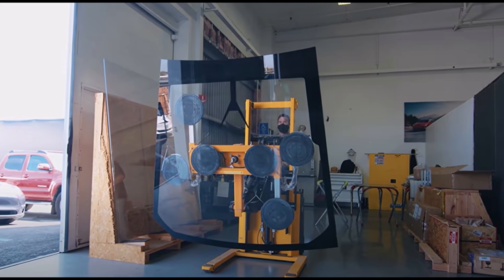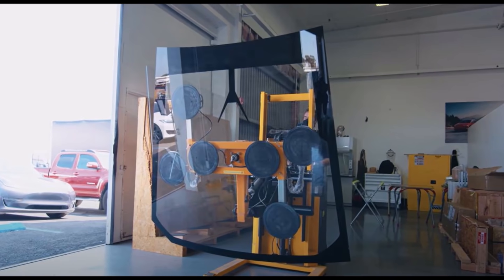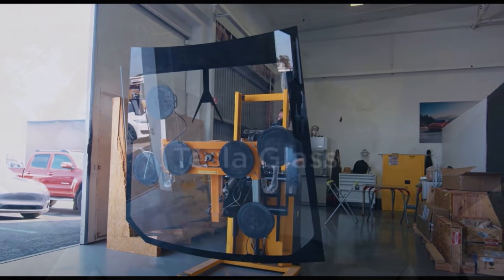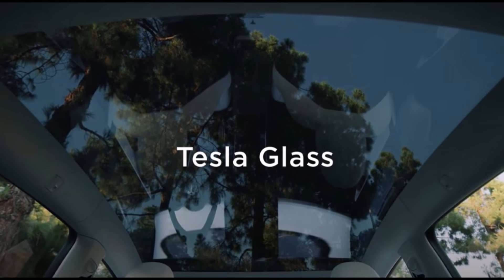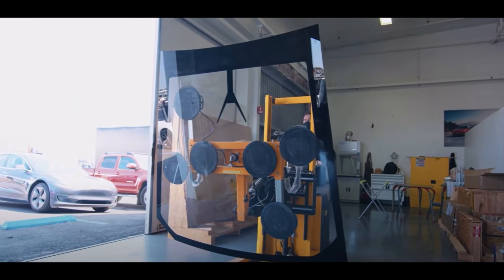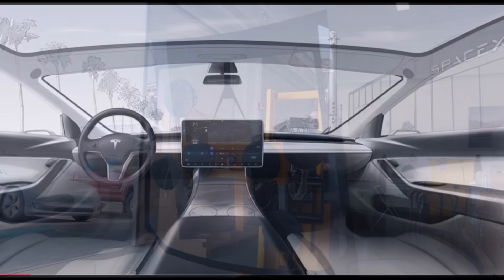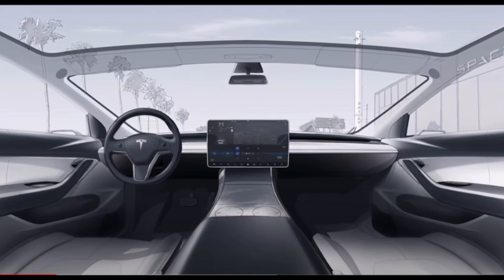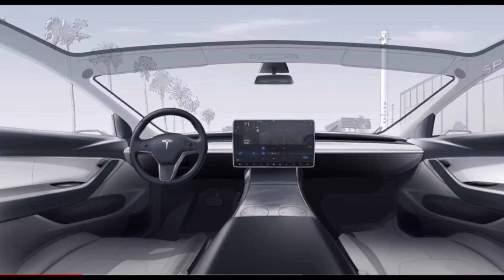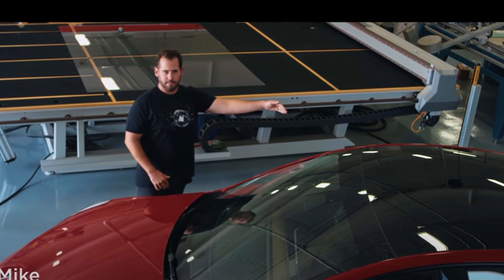Tesla shares a rare look at the Cybertruck's giant updated windshield in a new video, revealing the secret behind why Tesla's vehicles are so quiet. You're about to see that video and some of the latest information in a recently released video by Tesla that discusses how Tesla vehicle glass is designed and how it benefits Tesla owners. Welcome back, dear friends. This is Armin Haryan from Torchnews.com. Please subscribe to our channel for daily Tesla news.